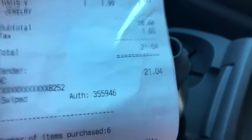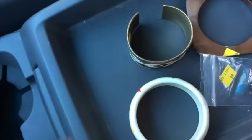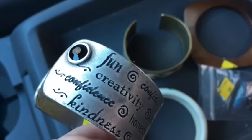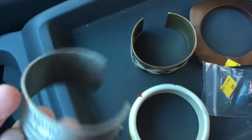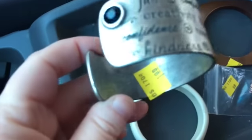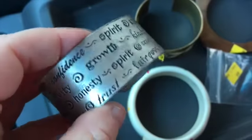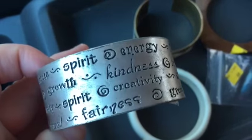With tax I spent $21.04 and bought six items. Let me show you what I got. I got this heavy bracelet — it's not silver. I made sure both stones were there and I didn't see any markings on the inside. It was a buck 99, but I think I can easily put between $15 and $20 on that.